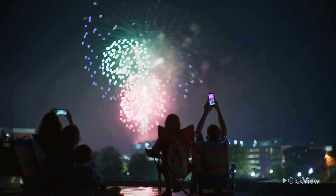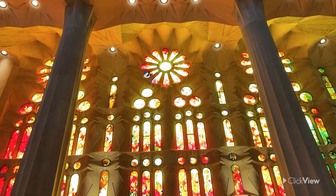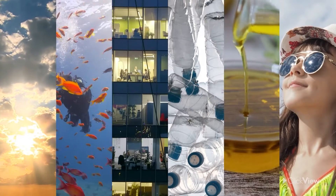Space isn't the only thing light travels through. On Earth, it can pass through a range of natural and artificial transparent and translucent materials, like the atmosphere, clouds, water, clear glass, plastic, cooking oil, or your sunglasses.